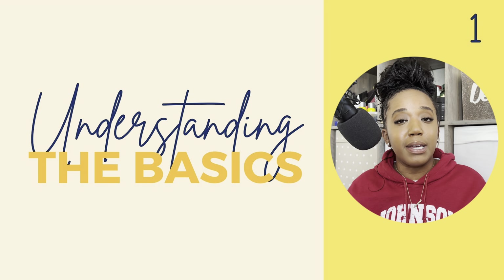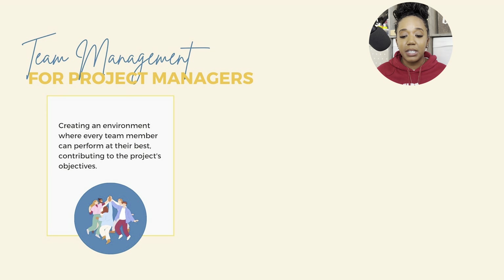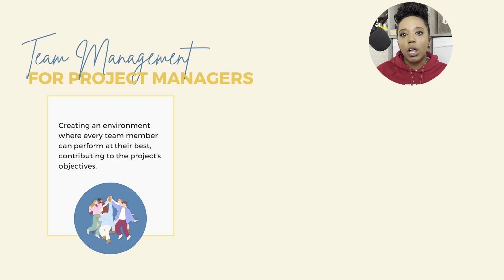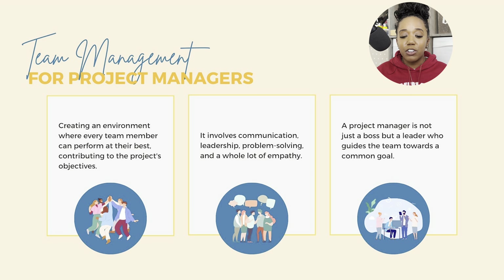Let's dive right in and first talk about what team management really means in the context of project management. As a project manager, regardless of what industry you are operating in, you want to make sure that you are creating an environment where every team member can perform at their best, contributing to the project's overall objectives. It involves a lot of communication, leadership skills, problem solving, and operating with a whole lot of empathy. Remember, a project manager is not just a boss but a leader who is guiding their team towards a common goal.